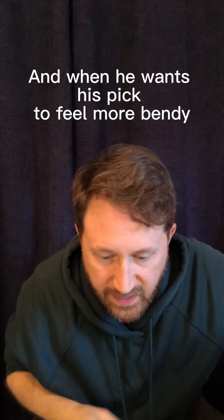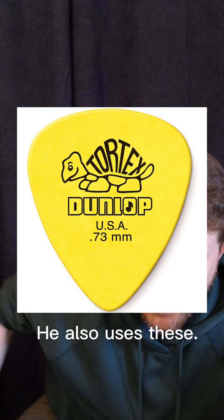You'll notice I'm going in order of thinnest and most bendy to thickest. If you don't know Tim Pierce, look him up — a really accomplished session player who has played on a ton of Grammy award-winning and platinum records by many huge artists. He reportedly likes to use really sharp edge picks made by Dunlop, and loves those for his electric playing. For more acoustic stuff when you want a warmer sound, he likes nylon 0.73 millimeters. Check out his videos.